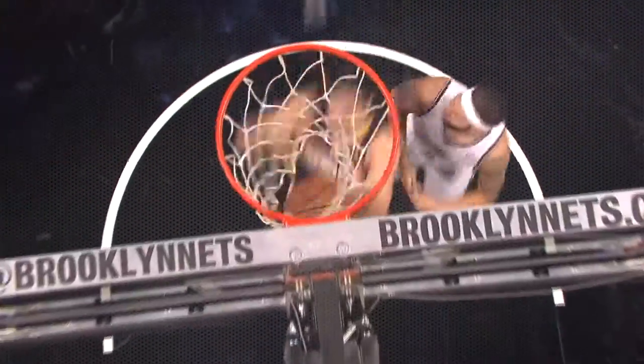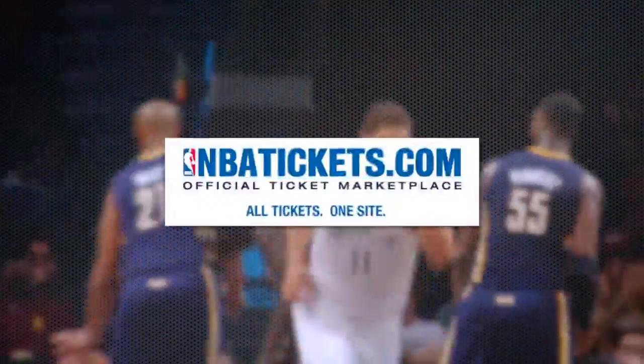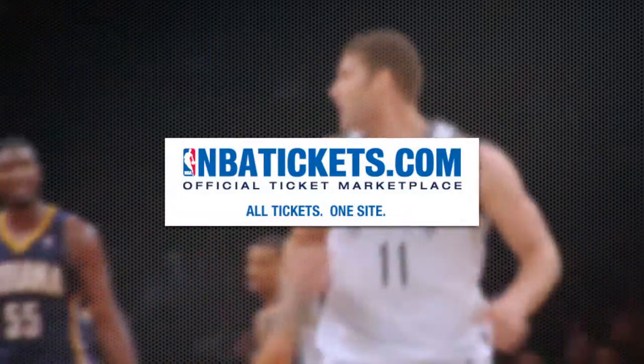Variable pricing on your seats helps you accurately value each ticket to each game. This is helpful for taking care of great clients, splitting with friends, and of course posting on nbatickets.com when you can't make it.